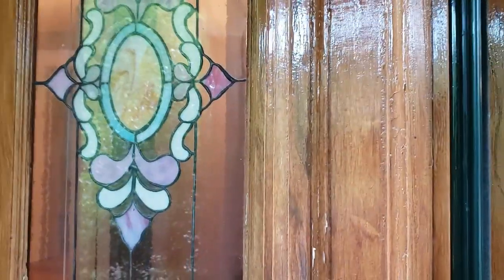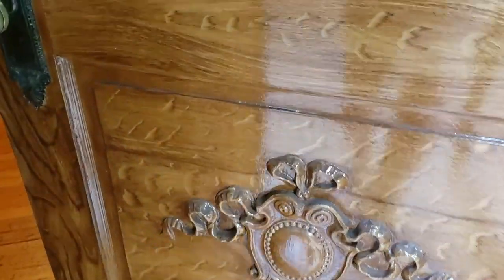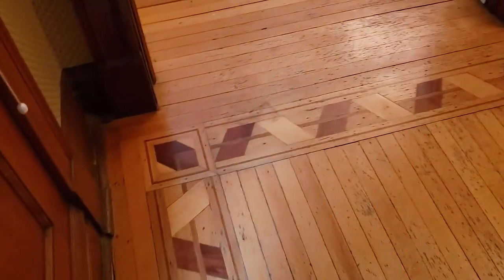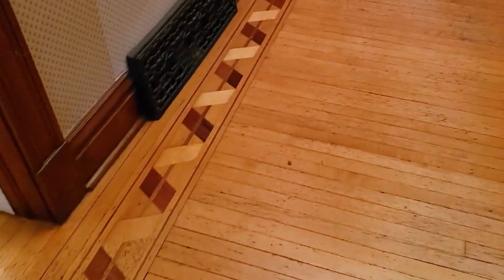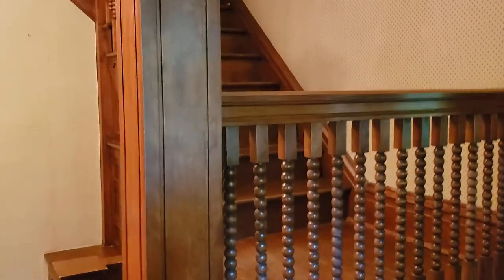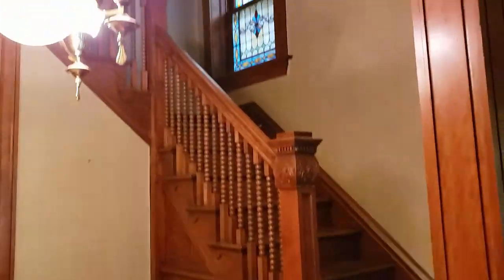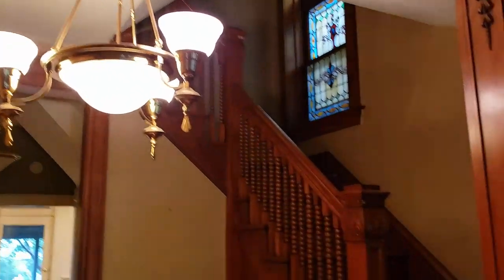Beautiful stained glass and absolutely stunning foyer. Let's walk in. The first thing that you notice is absolutely fantastic woodwork throughout this home, including this gorgeous foyer staircase — still with its original look, not painted over. Beautiful chandelier and a nice stained glass window.